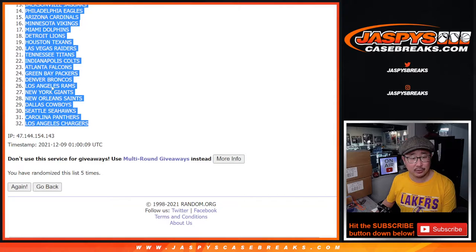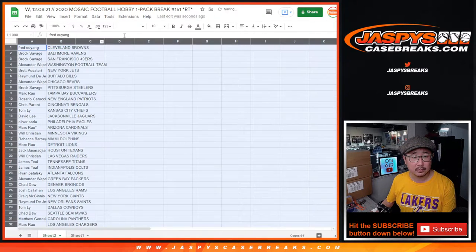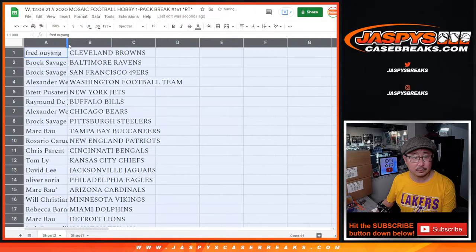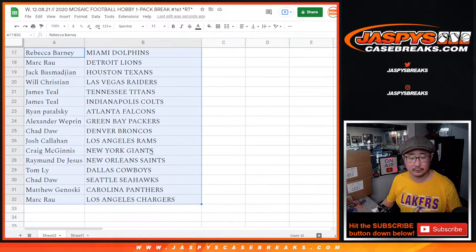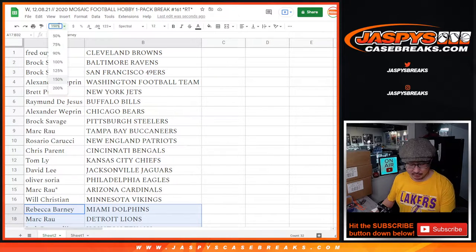We got Cleveland down to the Los Angeles Chargers. Here's the first half of the list, and there's the second half of the list. No trade windows — let's just jump right into it.